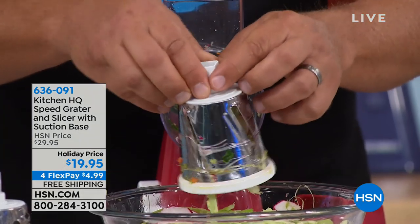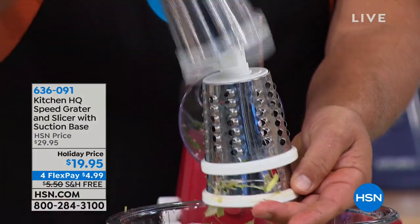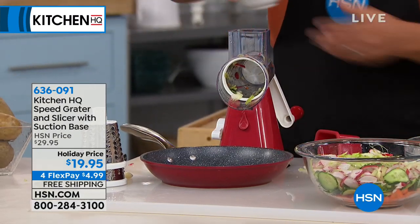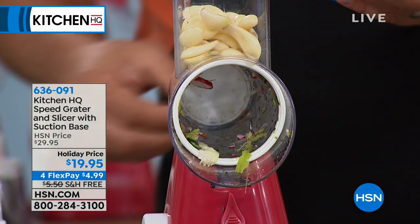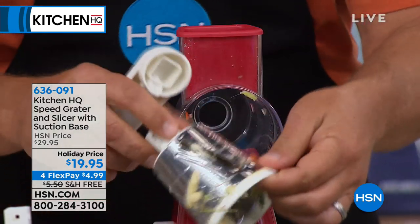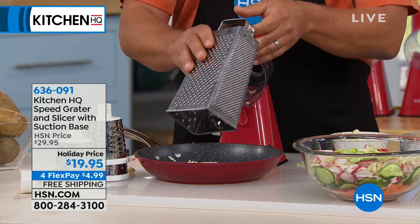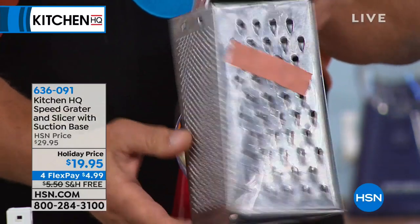Three inserts come with it: a slicing drum, a coarse grating drum, and a thin or fine grating drum. You slide it in, lock the handle on the back, put food in the top, and turn the handle. You can grate garlic right into a frying pan — fingers never get sticky or stinky. You'll never bust another nail or knuckle again. We have all the colors available: red, black, gray, and blue.